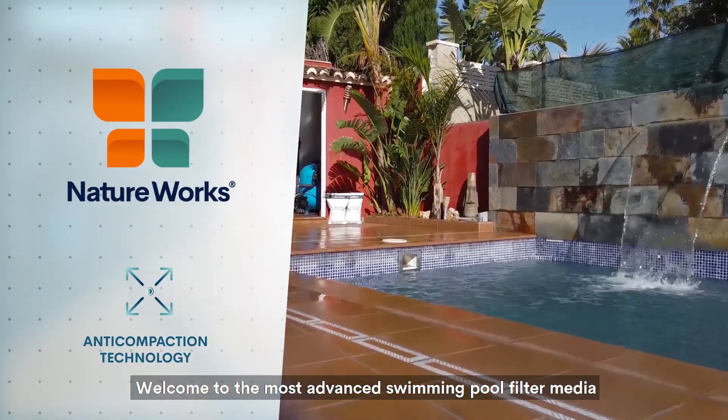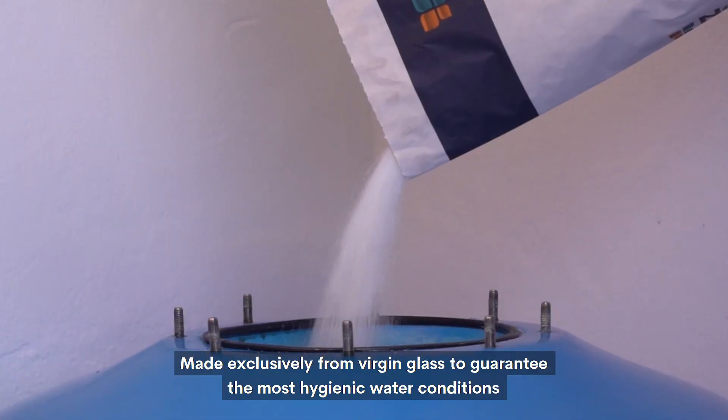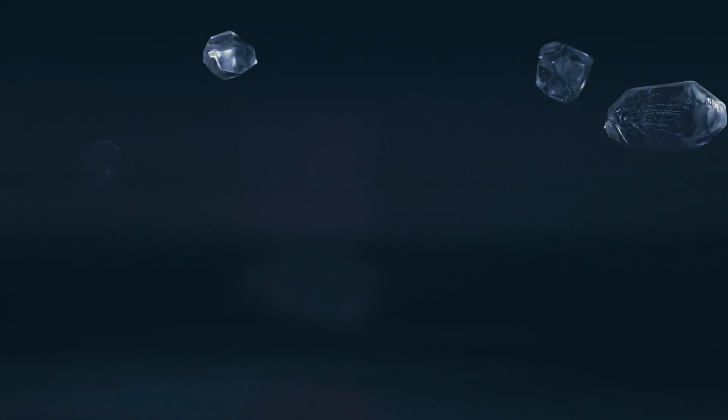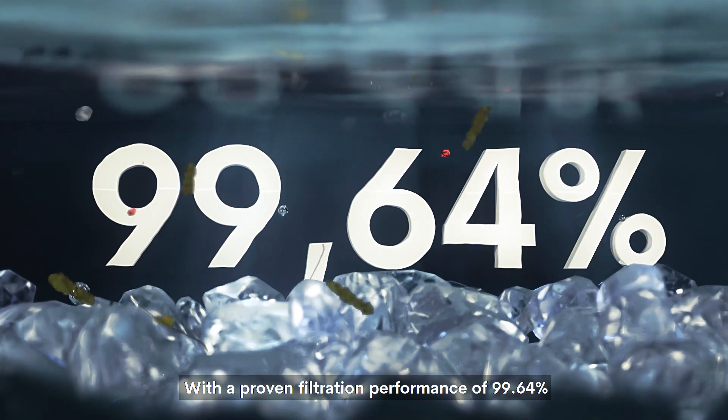Welcome to the most advanced swimming pool filter media, made exclusively from virgin gloves to guarantee the most hygienic water conditions, with a proven filtration performance of 99.64 percent.